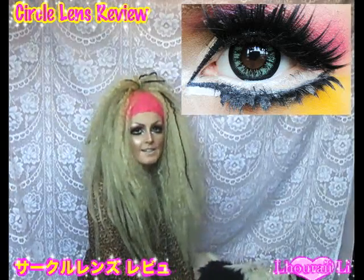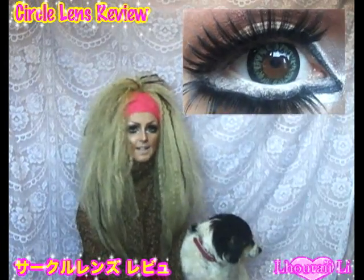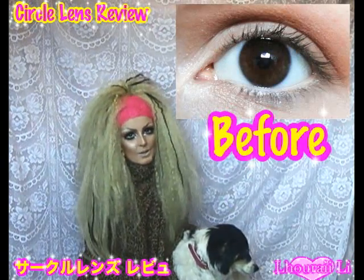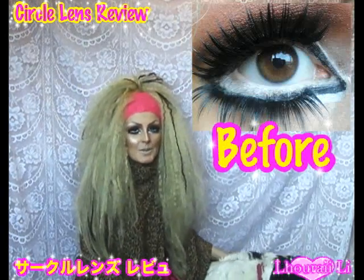I really like these lenses — I wear them pretty much daily. For the enlarging effect, I give these a 9 out of 10. As you can see, here is a before and after without makeup, and with makeup.